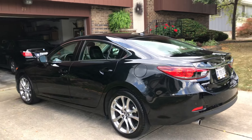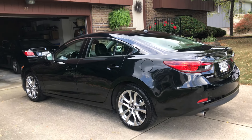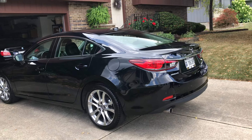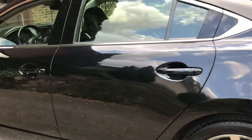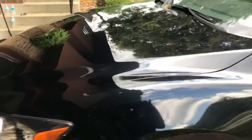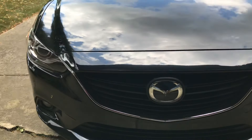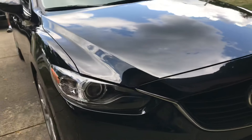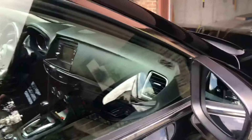Hey guys, it's Catfish and we did a 2013 Mazda 6 today, so just give y'all a little walk around. It came out pretty good, it wasn't too bad. It had a lot of little scratches on it — I got them out.